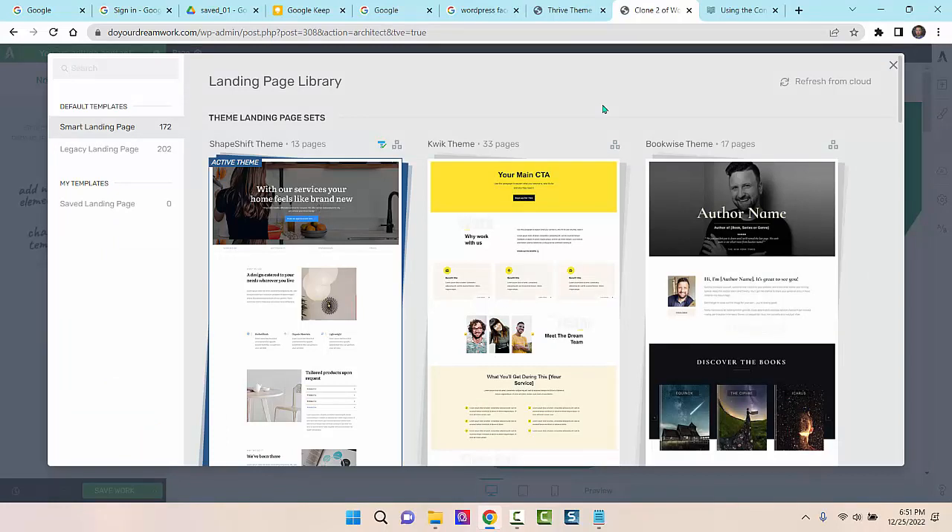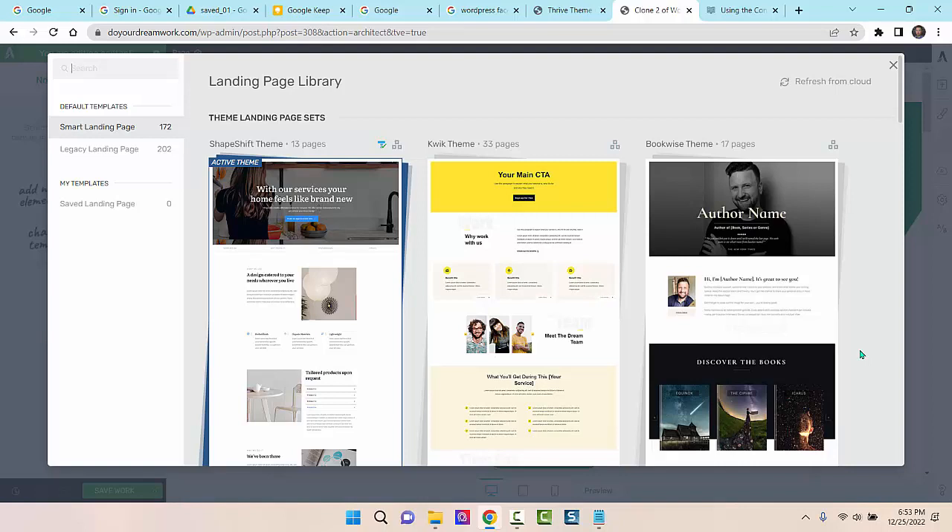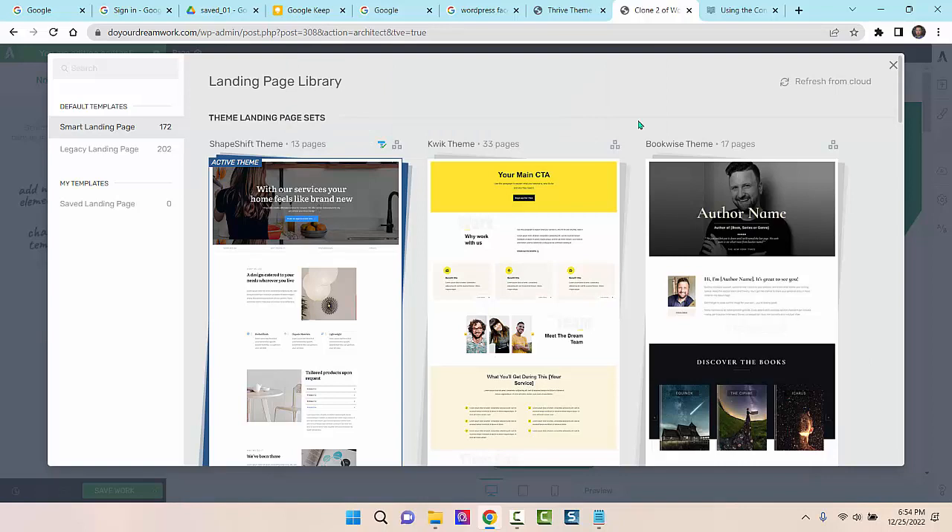Let me show you quickly your choices for companion themes. This is the library of landing pages within Thrive Theme Builder, and these are the companion themes that come with it. Thrive is always releasing new features, including new companion themes. Each companion theme gives you a great starting point, and if any of these themes resonates with you, you can choose that particular theme. Because it's all part of one companion theme, all the pages have a consistent, unified look — and that's why you can deploy a website using Thrive Theme Builder right out of the box so quickly.